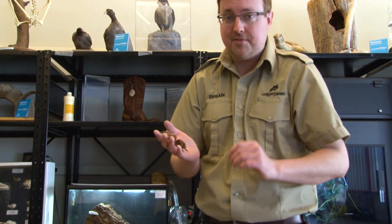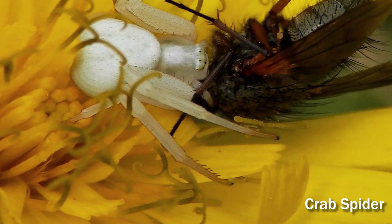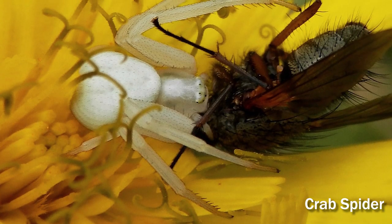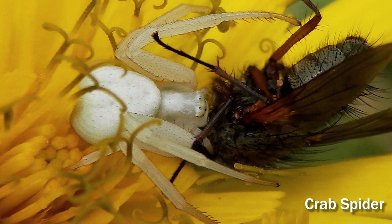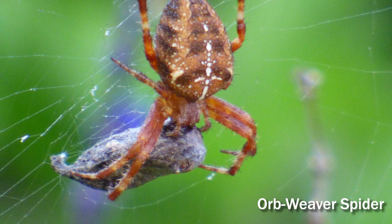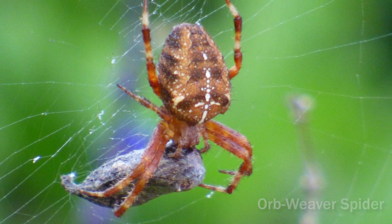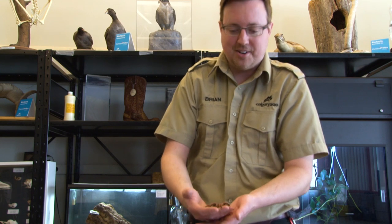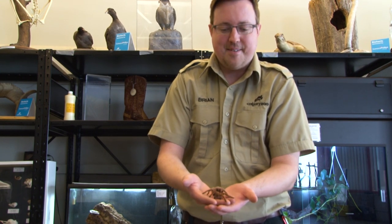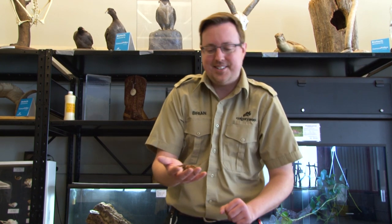She needs her precious venom to eat her food. When a spider bites an insect or any other prey item, they inject their venom which contains digestive enzymes. It not only kills the bug, but it actually helps liquefy the inside — because spiders like to slurp their food. They will suck all the juicy goo out of the middle to eat their prey. So she really doesn't want to waste her venom defending herself if she can help it.